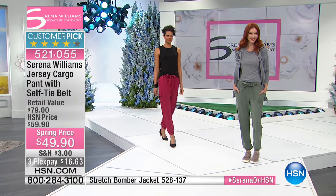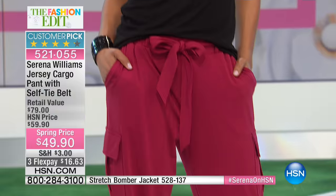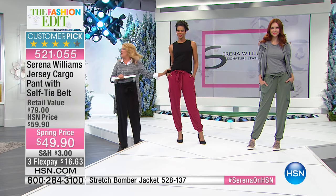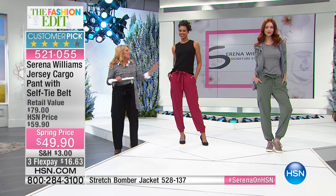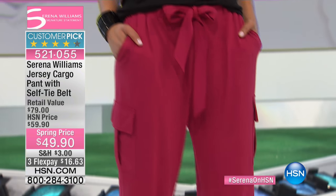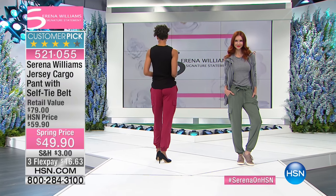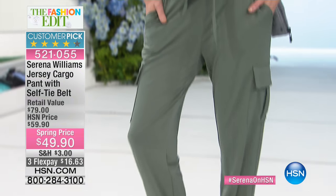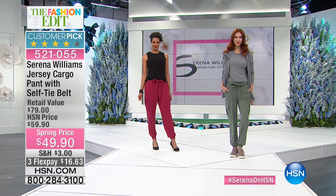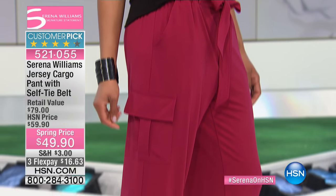The material is really nice — there's five percent spandex so you get a great stretch. This whole look with the tank and cargo pants is so chic. You can dress them up or wear them with little shoes for a more casual look.